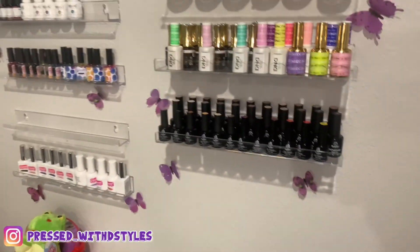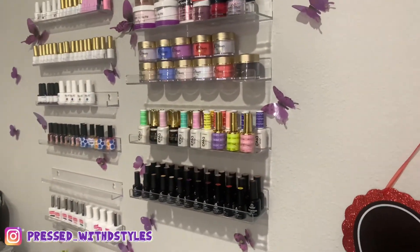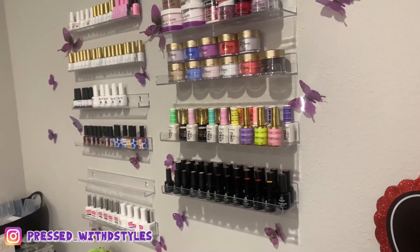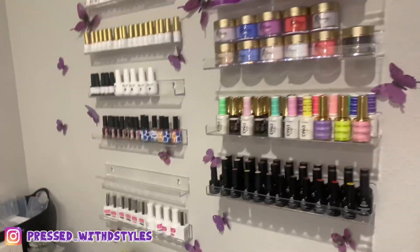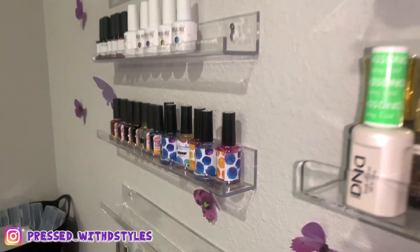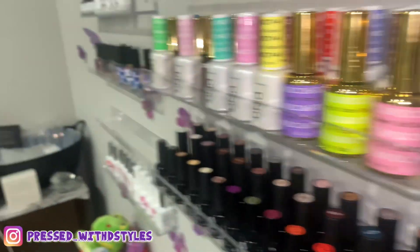So this is the new shelf that I put over here. I got it off Amazon — it was super cheap, like $20. I did go ahead and put the butterflies up. It only came with four shelves, but honestly I feel like I was able to fit more stuff than those shelves, because those are super small.